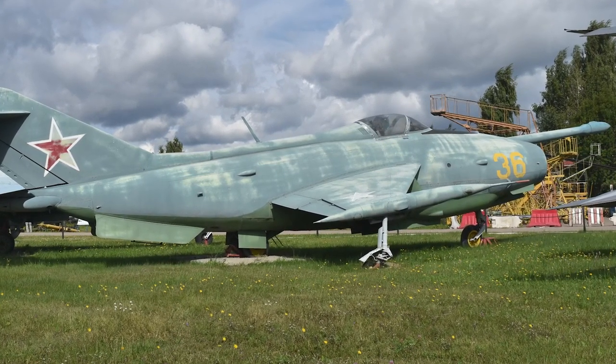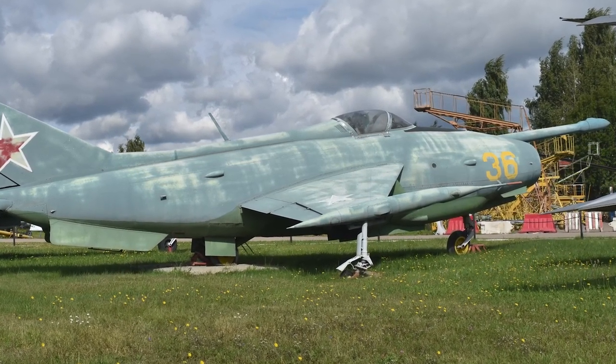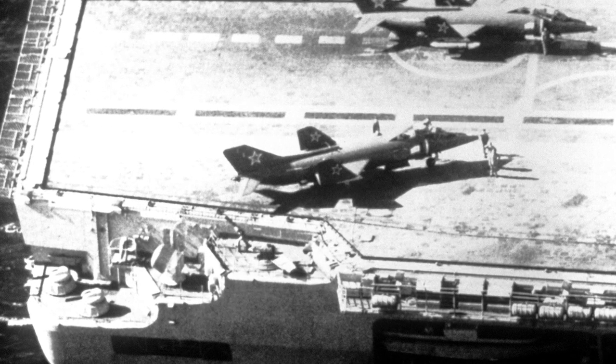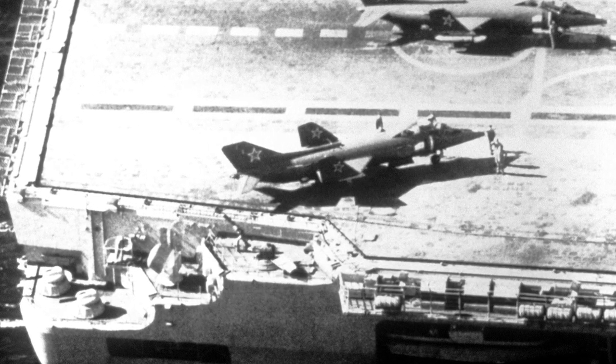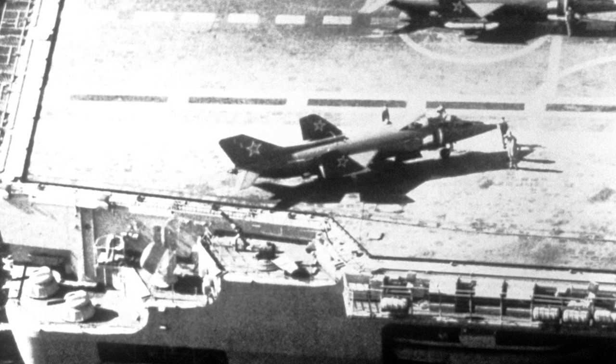The first prototype, the VM-01, was finished in April 1970. The Yak-38 was constructed in aluminium and had a thin-wing design. It had two extra engines used to help lift the aircraft, mounted behind the cockpit.